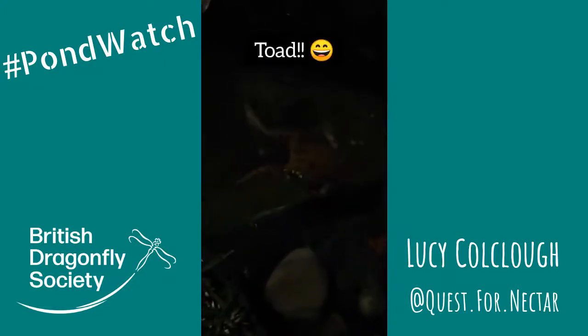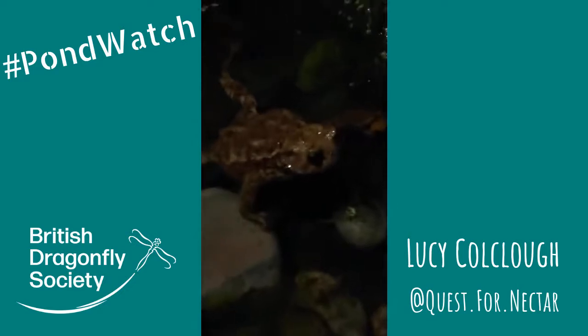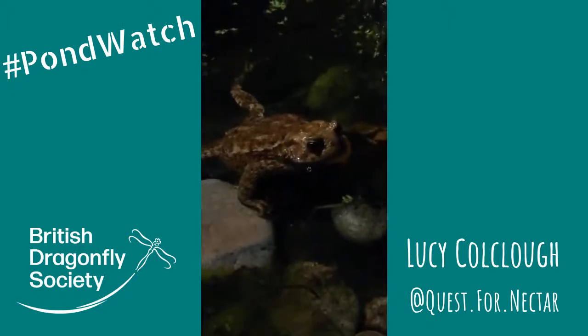You might need your night vision goggles on for this one, but that is actually a toad and we were super excited last week to find the first toad using our pond. Now they are nocturnal and they often stay in one place for quite a while over the summer, so we're hoping that he makes a dent in our slug population.